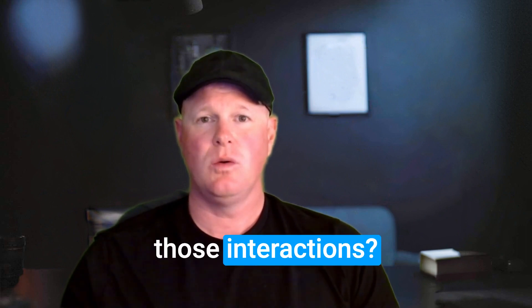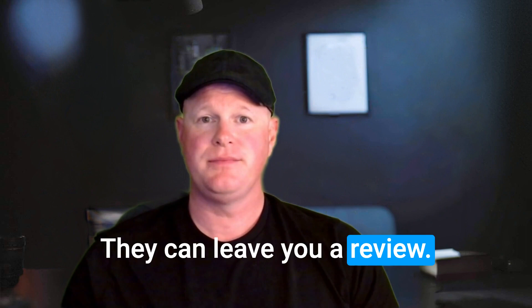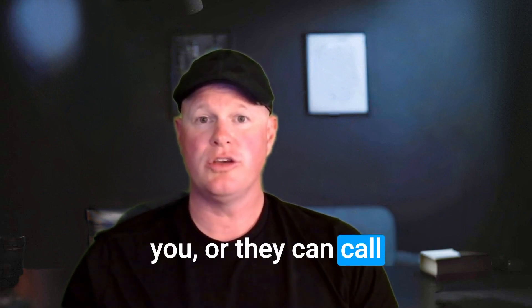What are some of those interactions? Well, a customer can upload a photo, they can leave you a review, they can ask you a question, they can message you, or they can call your business directly.